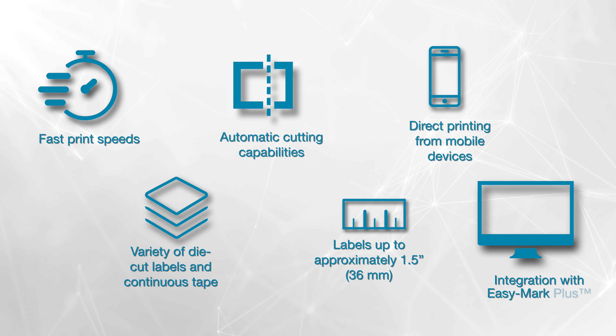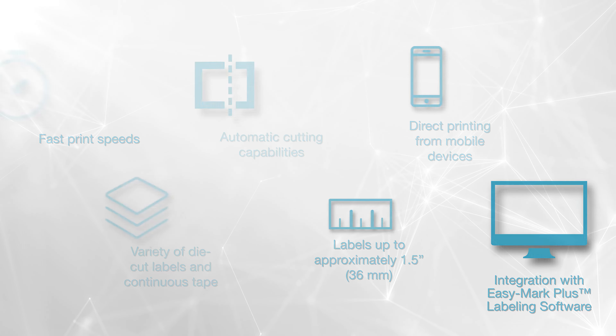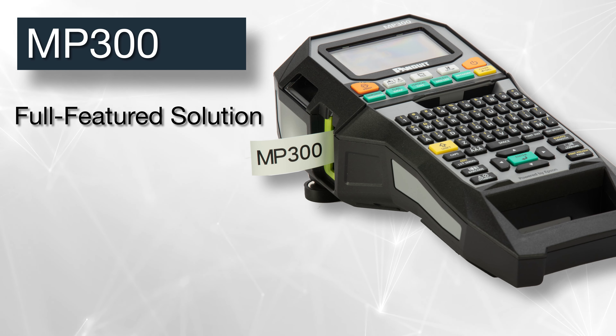Panduit mobile printers are preferred over the competition for features such as fast print speeds, variety of die-cut labels and continuous tape, automatic cutting capabilities, labels up to approximately 1.5 inches wide, direct printing from mobile devices, and integration with Panduit's innovative EZMark Plus labeling software. From the data center to the telecom room, from the job site to the plant floor, we've got you covered. Panduit labeling printers help you do your job smarter, faster, and easier.